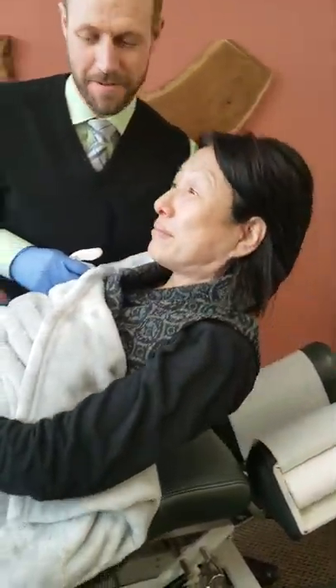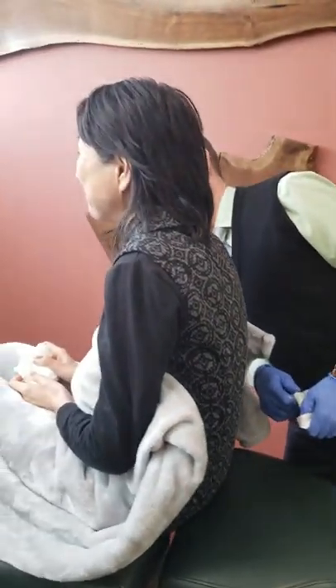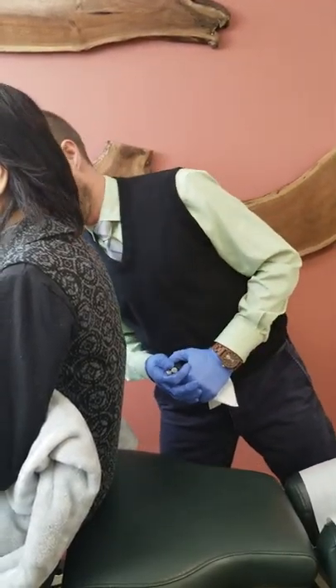All right, there it is, folks. Pretty intense, right? We're gonna come back and see how Minori does after this procedure, and we'll give you guys an update on that. Thank you so much, Minori — I appreciate it.